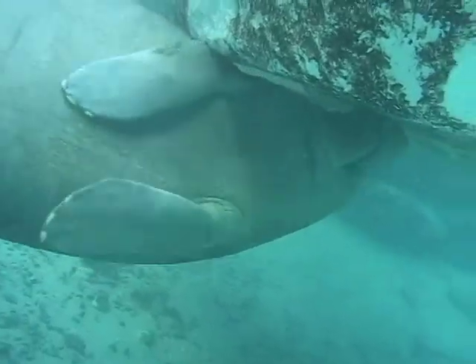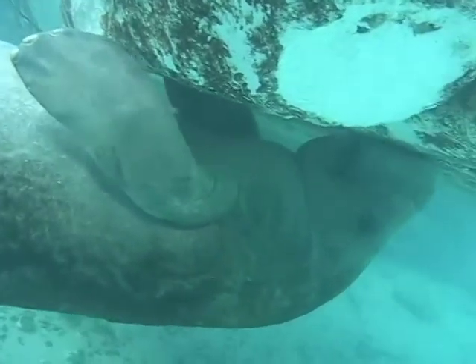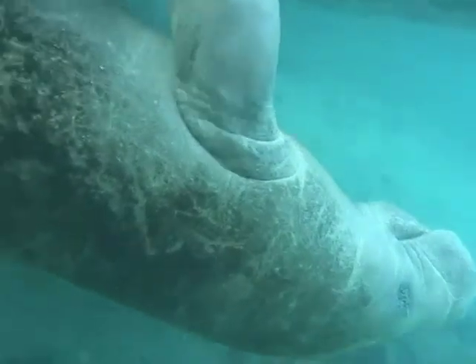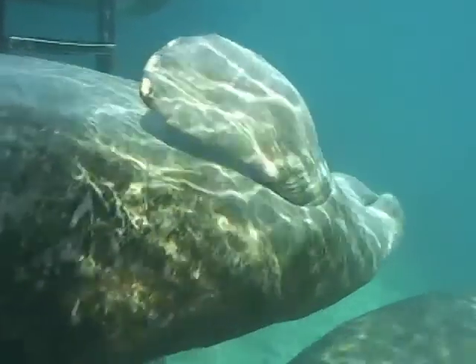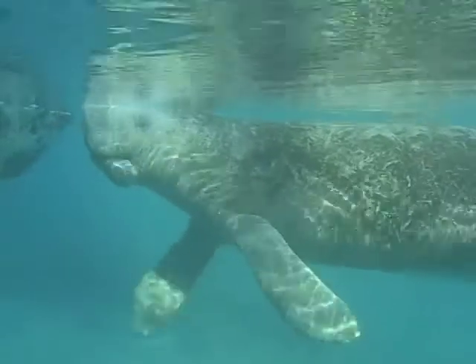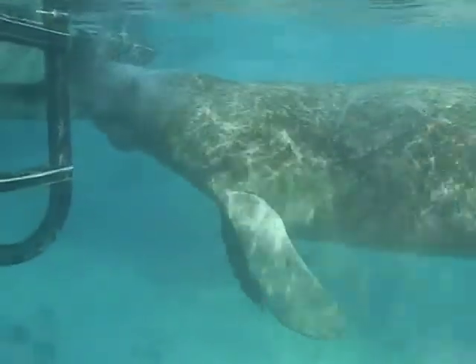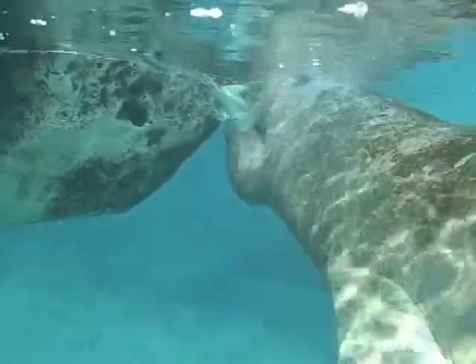Now, if manatees are plant eaters, why do they weigh so much? Although manatees look fat, they actually have very little body fat for an aquatic mammal. They are a tropical species and have no need for body fat to keep them warm. Researchers believe that the manatees' large size probably evolved as a result of being aquatic and having a plant diet. The plants manatees eat have a low nutritional value, so they make up for that by eating large quantities of them.